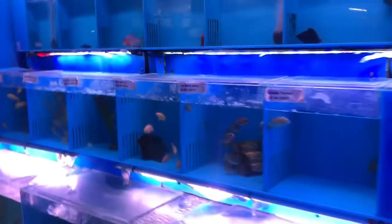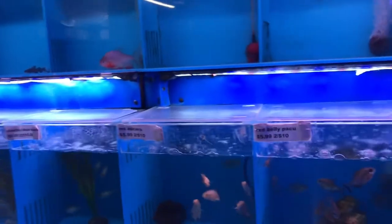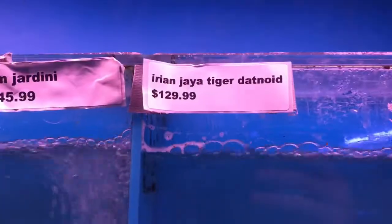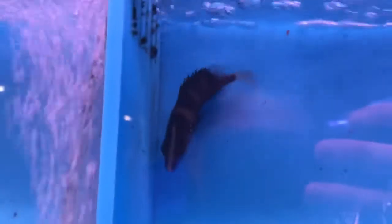Little jardini. I think everybody upstairs is probably going to be settled in so I'm gonna go check them out. Here's an Irian Jaya tiger datenoid — that gets a little pricey. Full of energy!